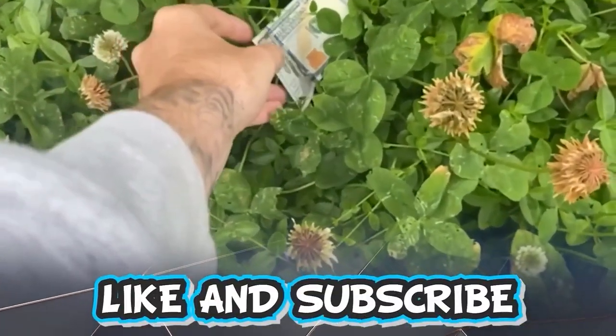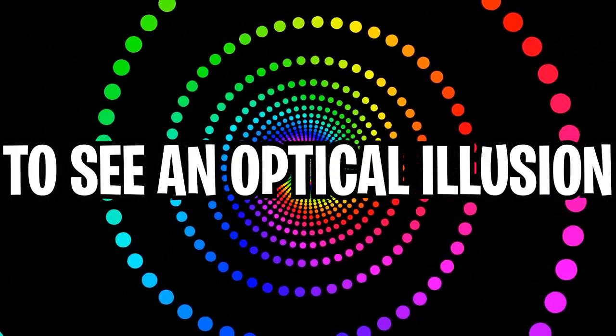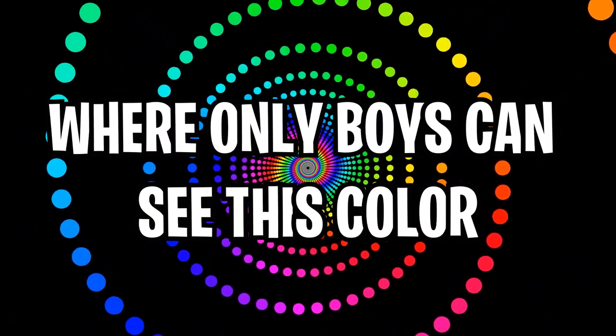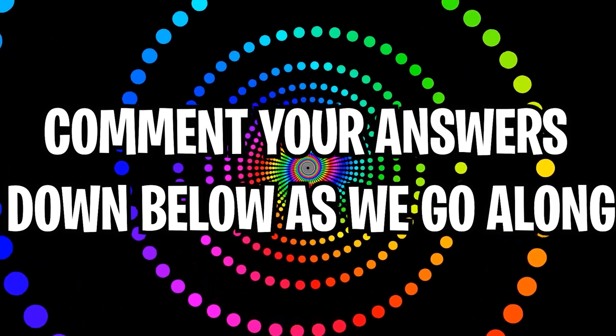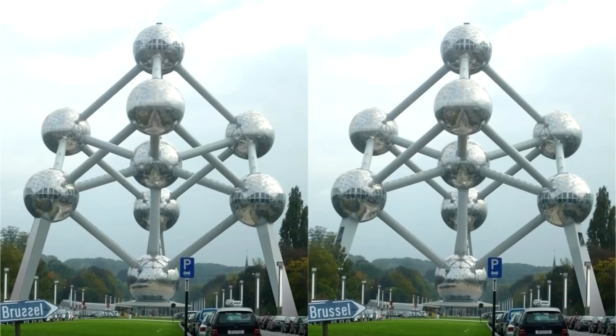Like and subscribe right now for amazing luck for the next week. Make sure to watch today's full video to see optical illusions where only boys can see this color. Comment down below your answers to the optical illusions as we go along.